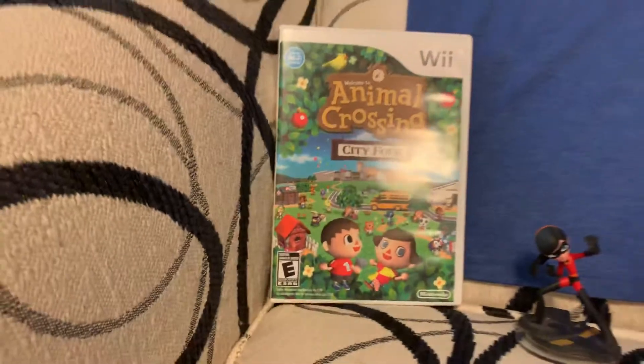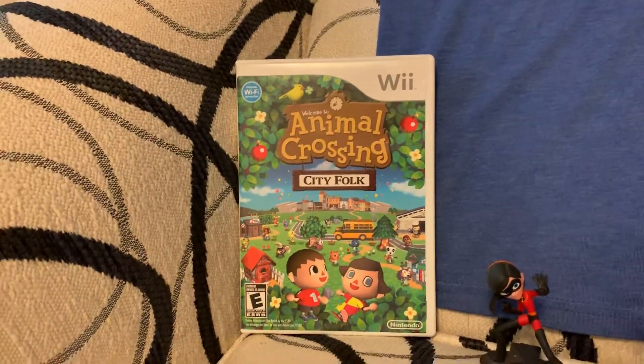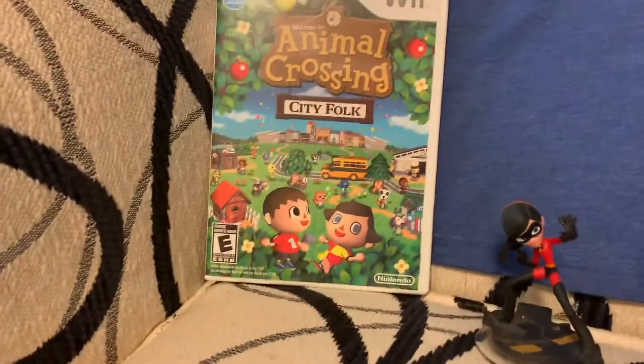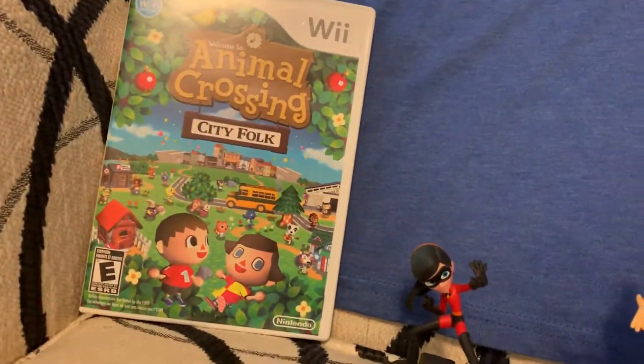First, I got Animal Crossing City Folk on the Wii. I never had this game before, but there wasn't really any other Wii game that I wanted that was less than $50.